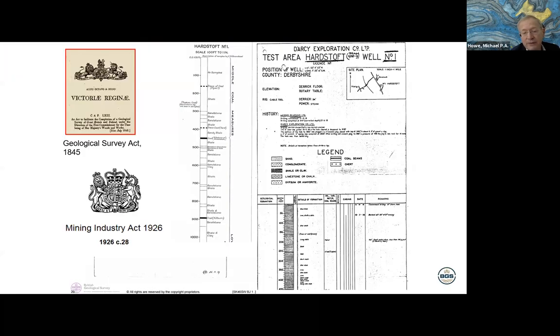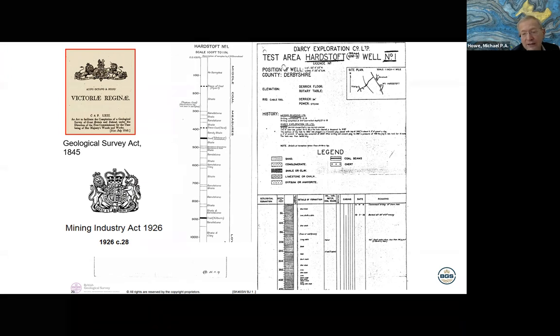A brief bit of history. The survey was founded in 1835 and put on a more legal footing in 1845 by the Geological Survey Act. This gave survey officers the right to enter any property in the UK and take samples for the purpose of making geological maps. Subsequently, a variety of minerals acts, petroleum acts, and water acts also give us the right either to receive samples and borehole and well logs at our premises, or to visit sites and take samples.